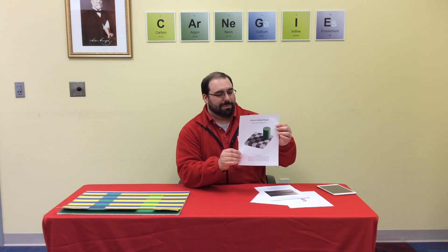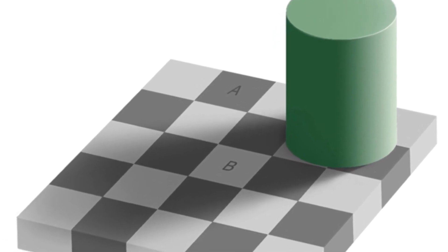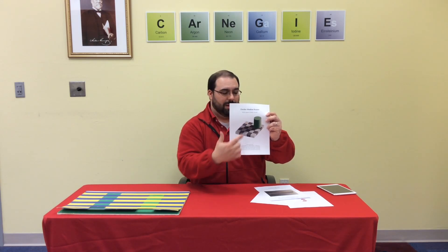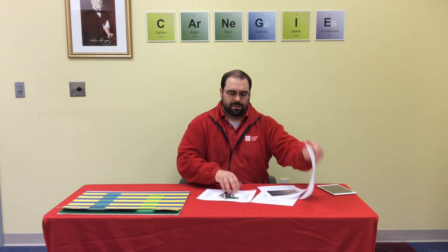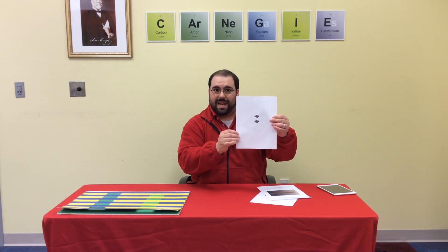Here we have a checkerboard that has a shadow cast on it, and we have two squares, A and B. This one is a black square on the checkerboard. Square B is a white square on the checkerboard. Our brain sees those colors. But if I cover that, we'll see that in this image those are both exactly the same shade of gray. It's because of the shortcut that our brain takes when it's interpreting information being sent to it from our eyes.